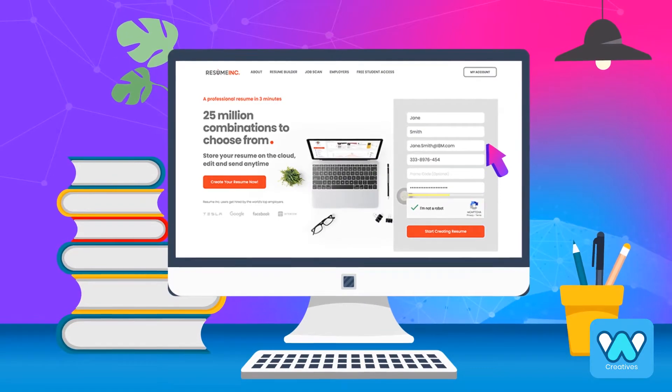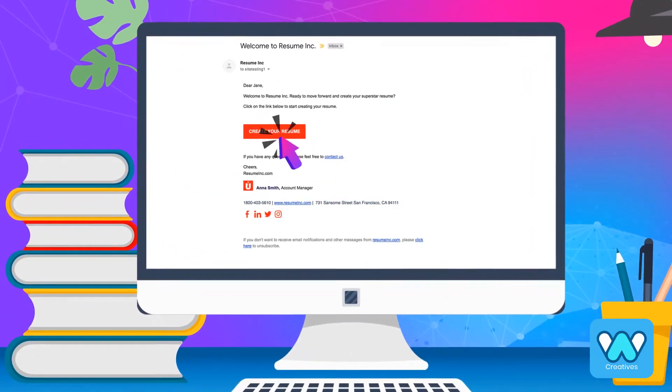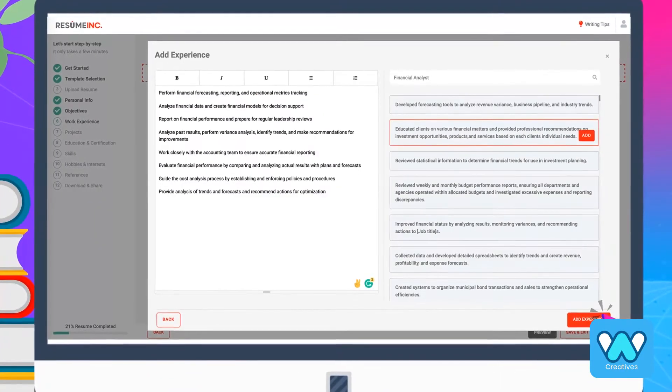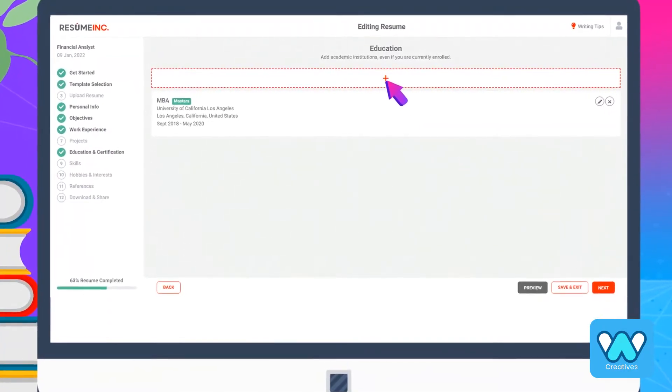Job seekers sign up in seconds, verify their email address, and begin creating their resumes. After selecting the job position, job category, and experience, the resume wizard guides them through the rest of the process.